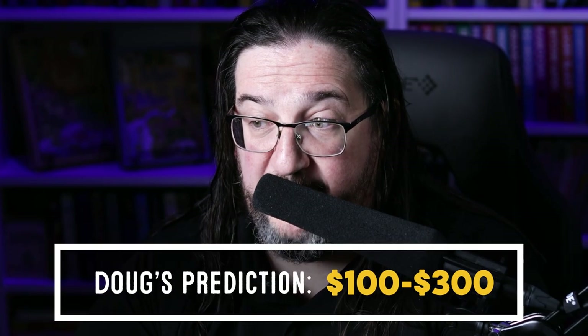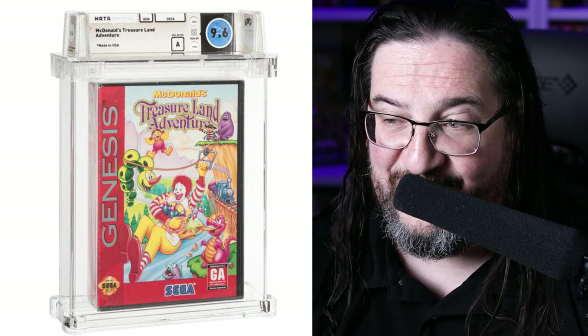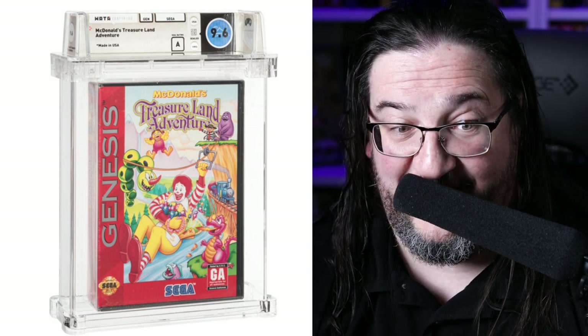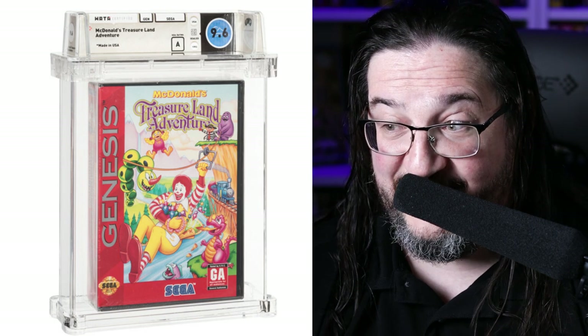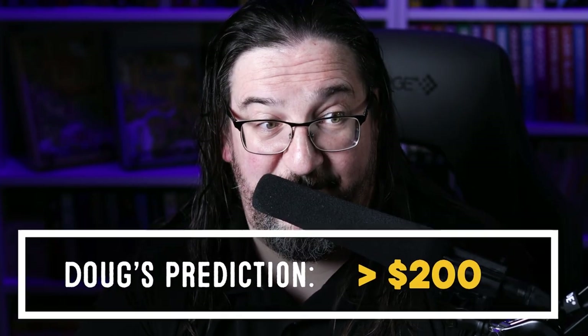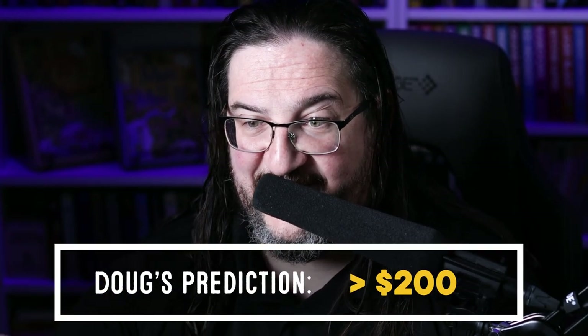I could see the Nintendo Powers shooting up into maybe a couple hundred dollars apiece just because it's Nintendo. But if you wanted my opinion on the true bargain in this auction, I'd put my attention on McDonald's Treasure Land Adventure for the Sega Genesis. Yes, the Sega Genesis had a McDonald's Treasure Land game! This is a WADA 9.6 A sealed copy, currently only $11, and I predict someone is going to snag this beauty for under $200.